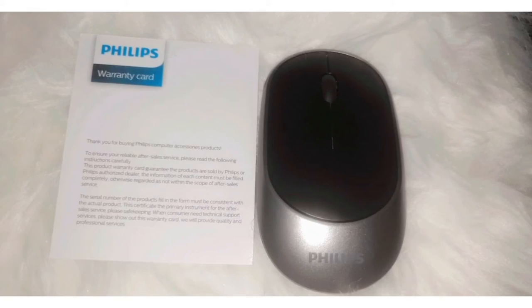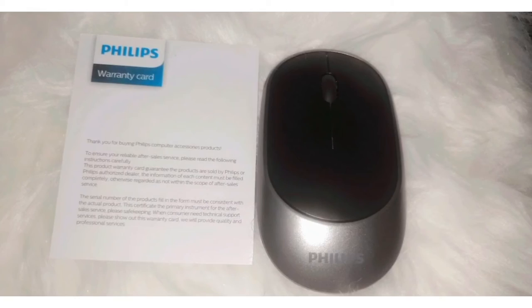Also, not to worry — this Philips wireless mouse comes with a one-year Philips warranty card, so you don't have to be worried when you purchase this wireless mouse from me.